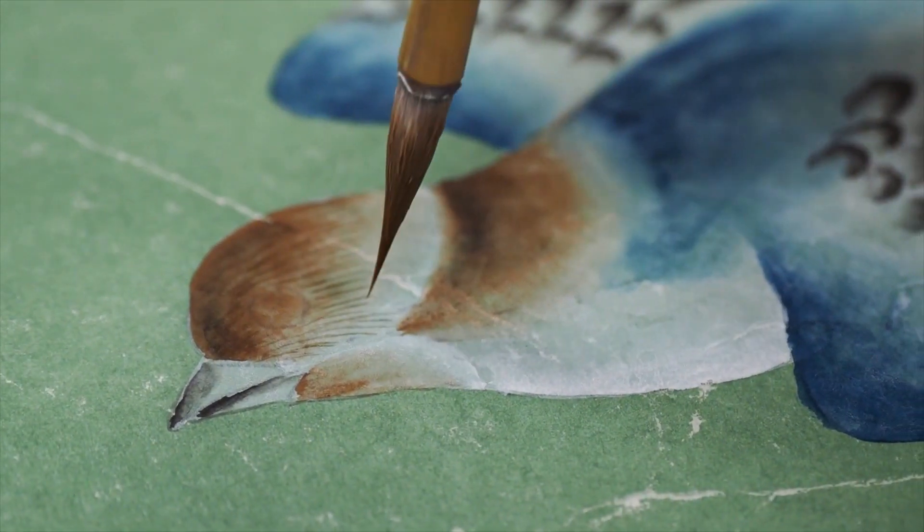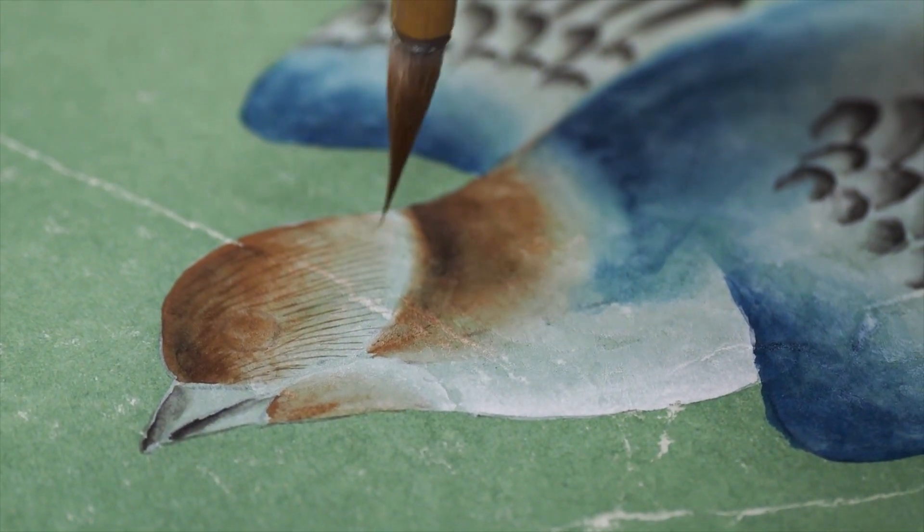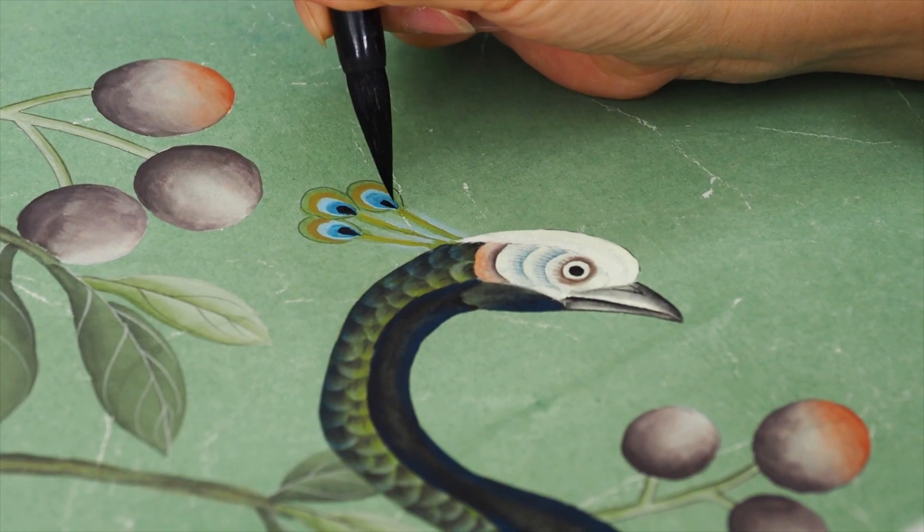The artists then come in with finer brushes to paint all of the details on top. To sketch and then hand paint the design for just one panel of our Saint Laurent takes upwards of 80 hours.